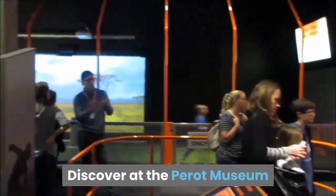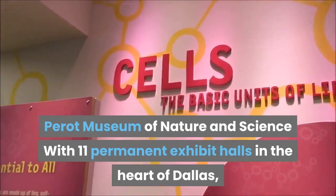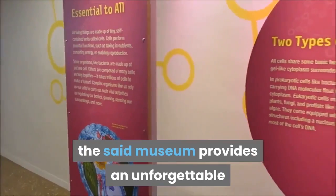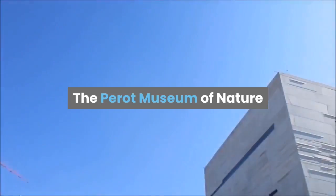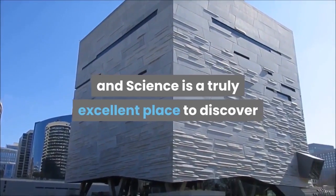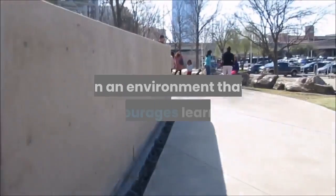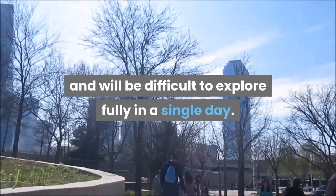Discover at the Perot Museum. The Perot Museum of Nature and Science, with 11 permanent exhibits, sits in the heart of Dallas. The museum provides an unforgettable experience for guests of all ages. The Perot Museum of Nature and Science is a truly excellent place to discover and experience science, with an environment that encourages learning and will be difficult to explore fully in a single day.